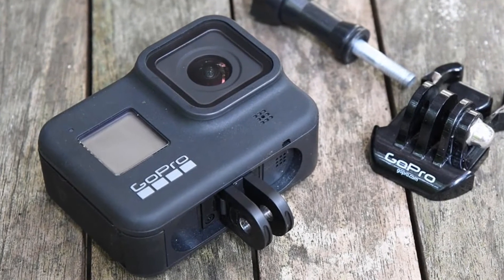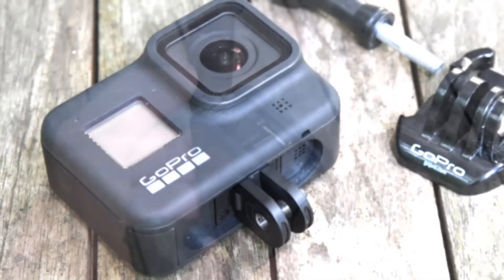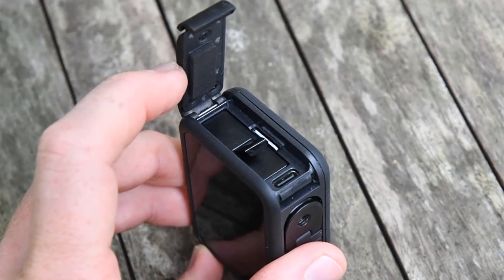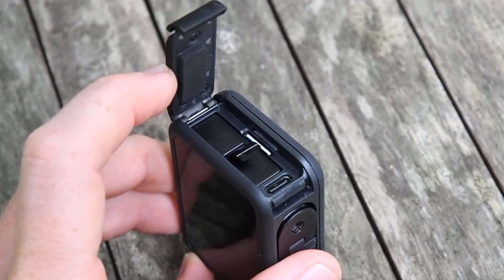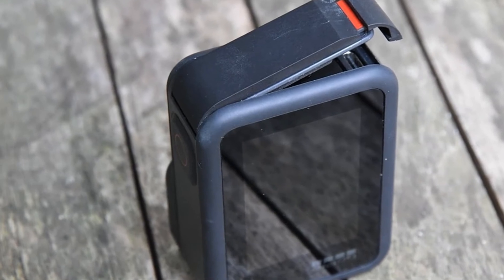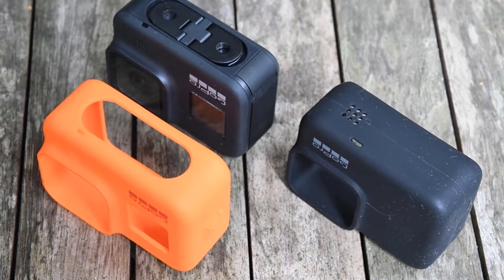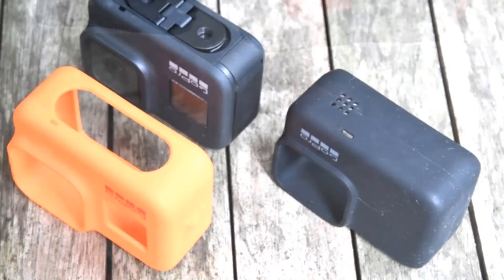GoPro is definitely targeting vloggers with some of the Hero 8's features. Video stabilization has been upgraded all around and is even more effective if you slightly narrow the angle of view of the lens. Plus there are features like TimeWarp, a motion time-lapse that is pitch-perfect for social media. It also records in vertical 9:16 orientation for Instagram Stories and Snapchat videos. There's an orientation lock included in the settings so you won't accidentally record in the wrong aspect ratio.